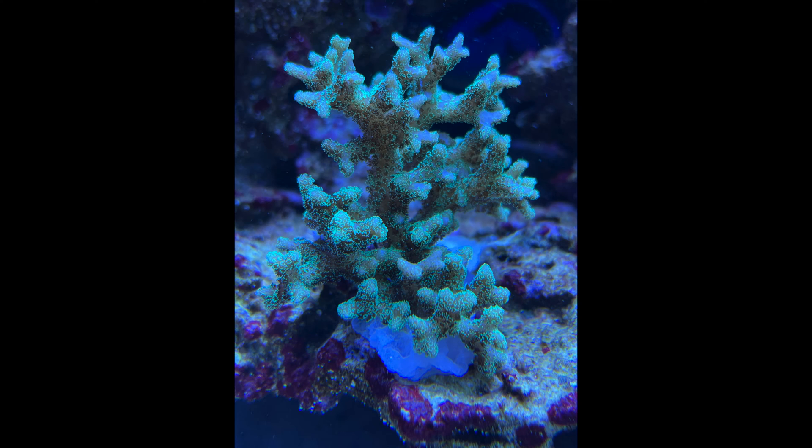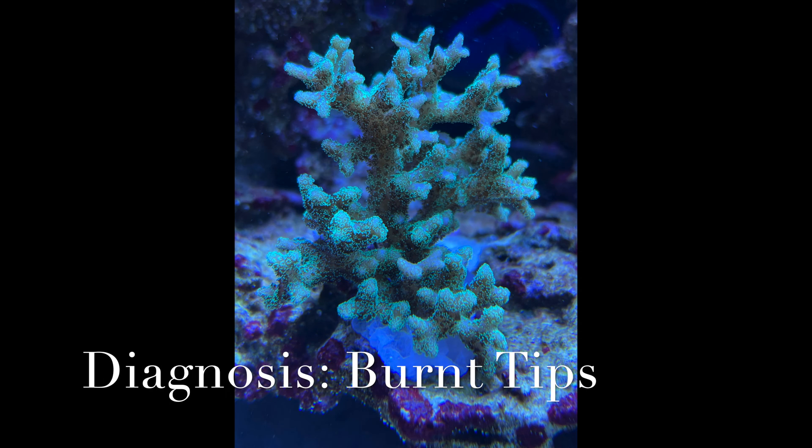Welcome back to the channel. Appreciate you tuning in. I've got this new series I want to try out — I hope it's well received. We're going to talk about coral issues and treatment. So today in this episode we're talking about burnt tips. What typically causes a coral to have burnt tips where they turn white?